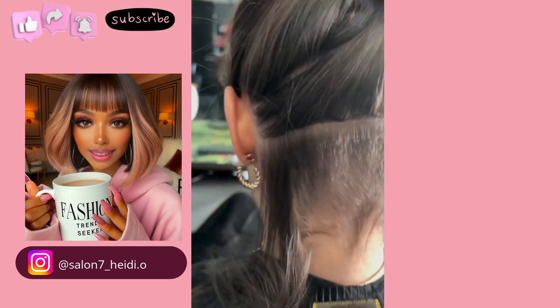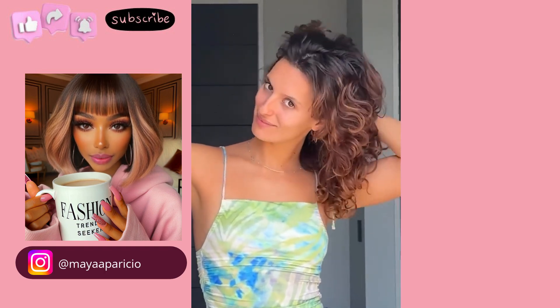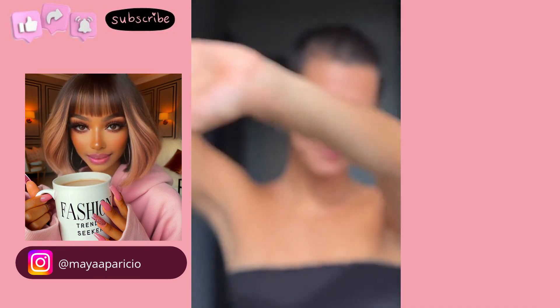Hello everyone! Welcome back to Fashion Trend Seeker. If you are new around here, my name is Danielle, and today's video is going to feature your favorite long to short hair transformations.